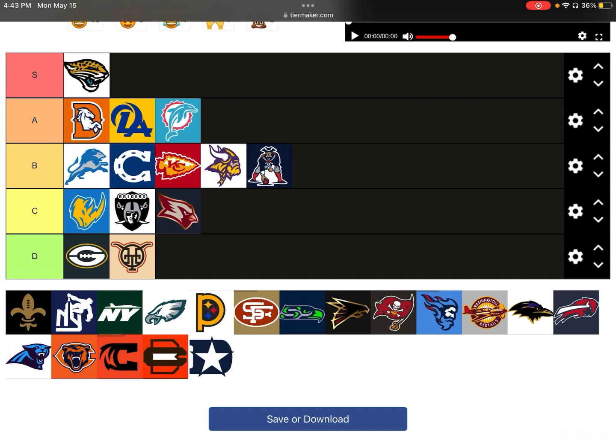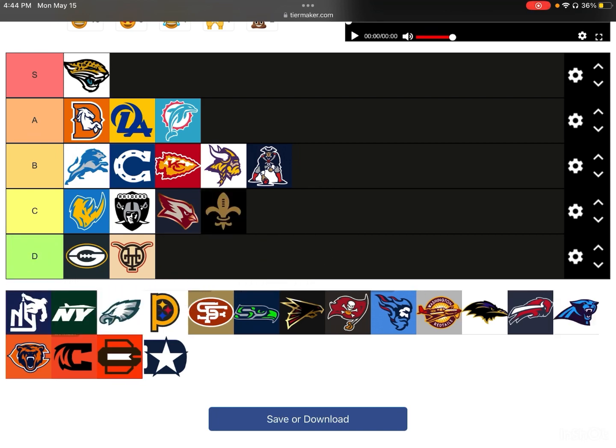Next up, we have the New Orleans Saints. I get the idea — they used to have that fence-looking thing as their logo, and now they've put it into a football. Creative and nice, but it's quite boring. The Saints logo they have right now is better than this. I'm going to put it in C-tier — not bad, just not one of my favorites. Very, very boring.